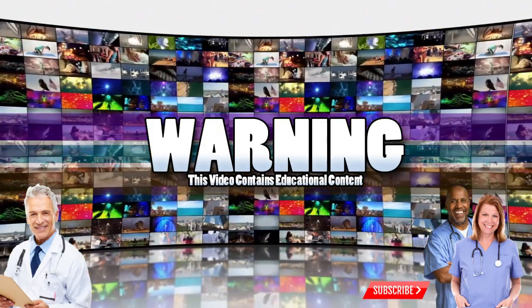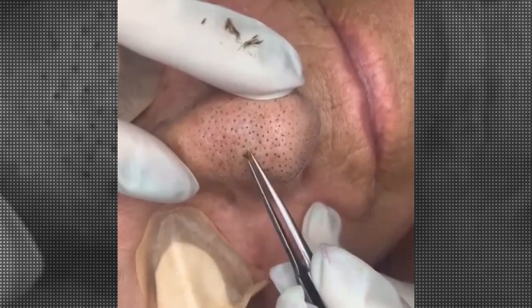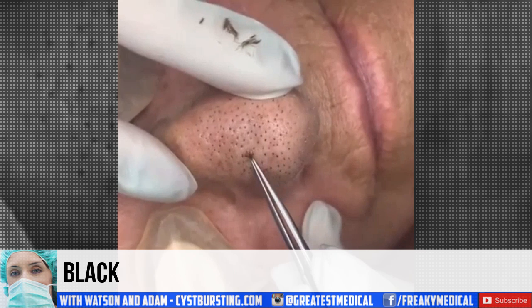Good medical morning! This is Watson, your Prince of Popping. Before we get started, can you tell if this is blackheads or just dirty pores? Leave a comment below!